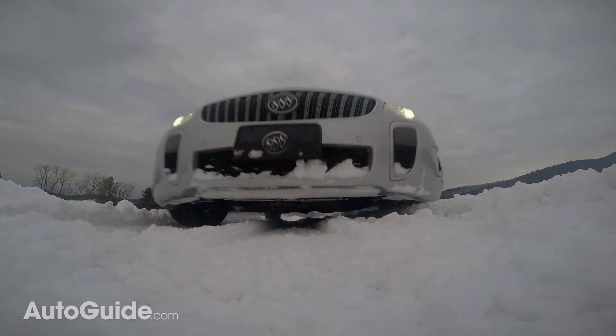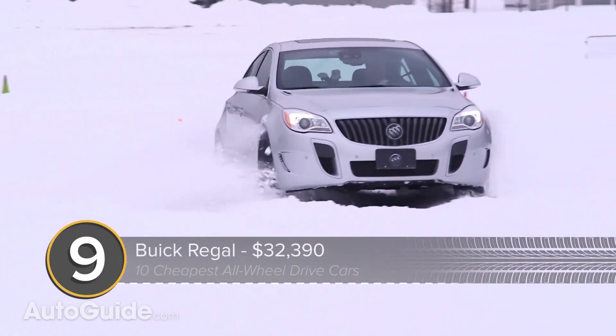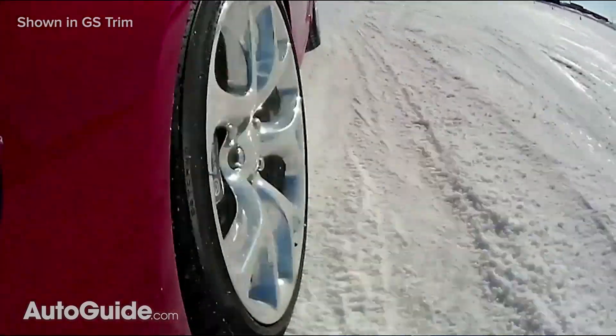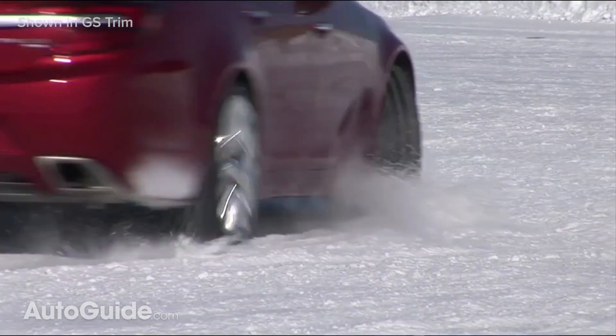Undercutting the bull by $110 is Buick's Regal. This bright-faced four-door can be yours for $32,390, powered by a 259-horsepower turbocharged four-cylinder paired with a 6-speed automatic gearbox.